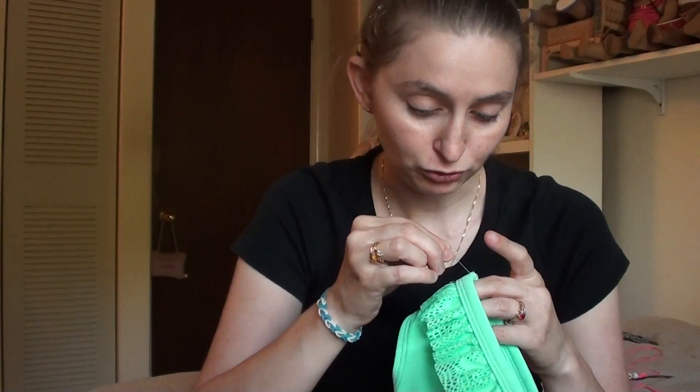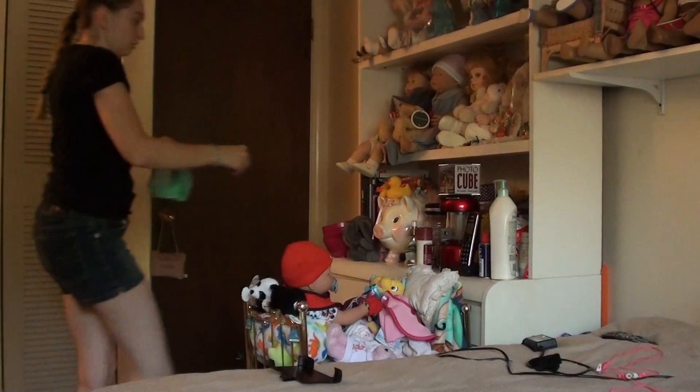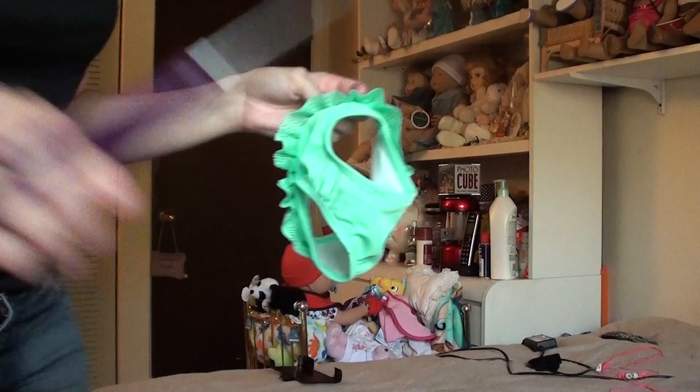Oh, we have some loose strings here. You know what? Let me cut this off real quick, just so it doesn't look so bad. I don't like loose strings — whether I return or not, I still don't like loose strings. Just never have. So I'm going to cut these little strings off. Okay, so I cut it off.